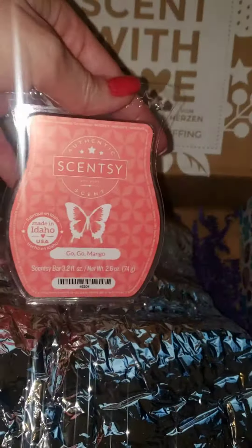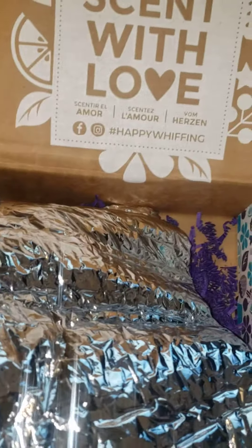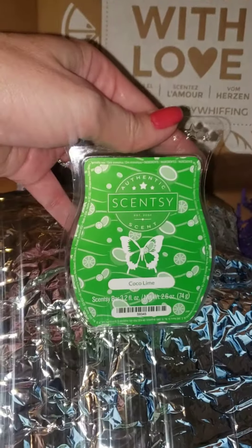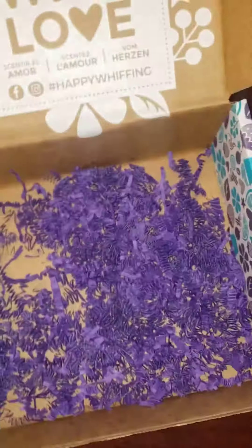Then we also have Go Go Mango, which is going on the discontinued list — if you want that I would get it, and you'll always get my bar. And last but not least, we have the Coco Lime Wax Bar, which is also going on the discontinued list, so you can get your always get my bar.